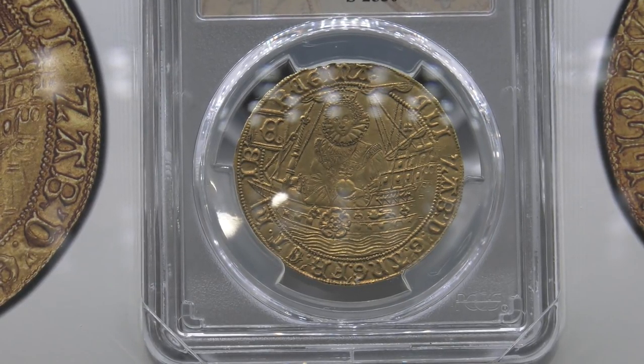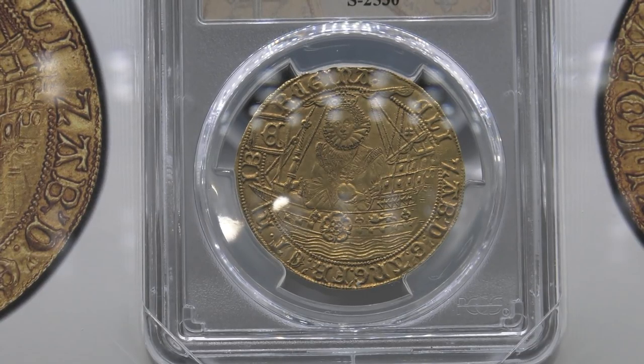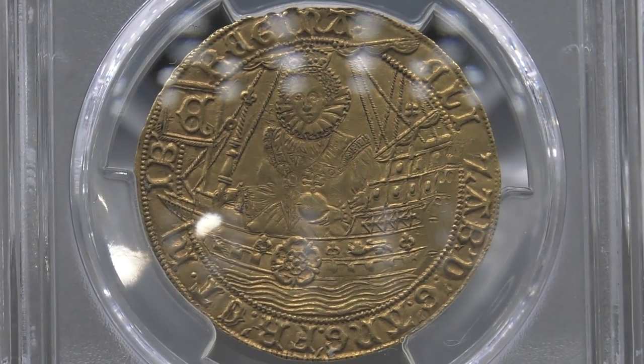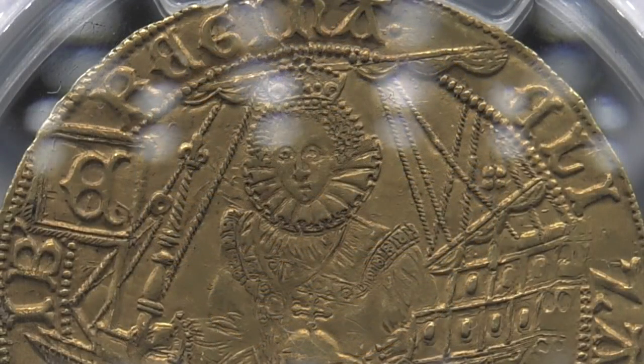And it was an Elizabeth I ship ryal — a spur ryal. It has a spur on the reverse, and Queen Elizabeth I is sitting in the ship. It's about the size of a noble. I took one look at this coin, and I was sipping on a cup of coffee, and I spilled it all over myself. Her portrait literally jumps off the coin. I've never seen a portrait of Queen Elizabeth anything like this.